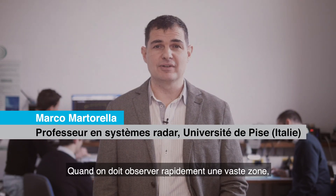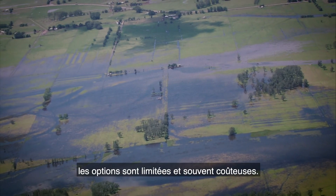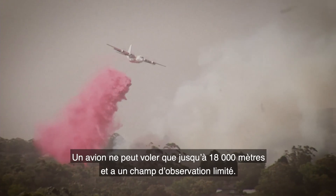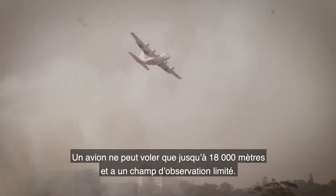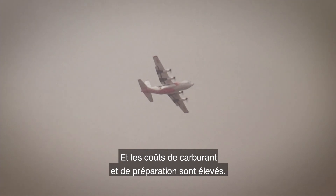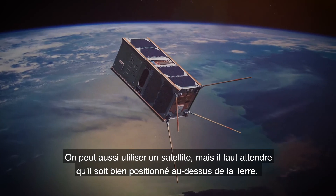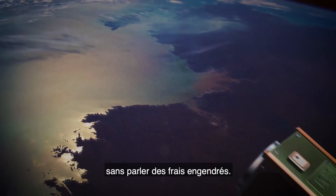When we need to take a look at a large area quickly — a disaster like a forest fire or flooding — we have limited and often expensive options. An aircraft can only fly up to 18,000 metres above the ground and has a limited viewing window, and it costs a lot in fuel and preparation. A satellite is another option, but we have to wait until it's in the right position over the Earth, not to mention the expense.